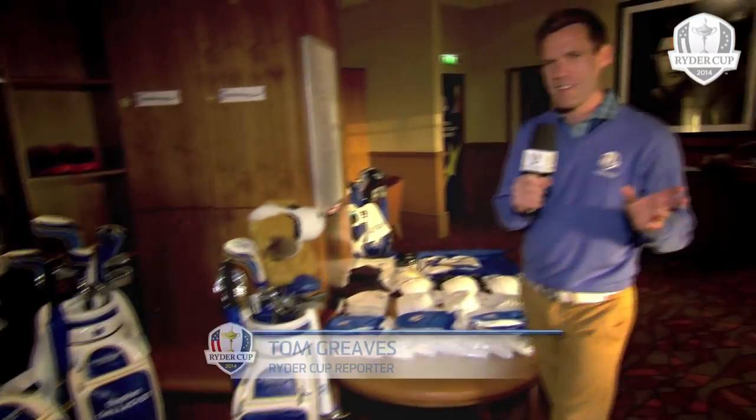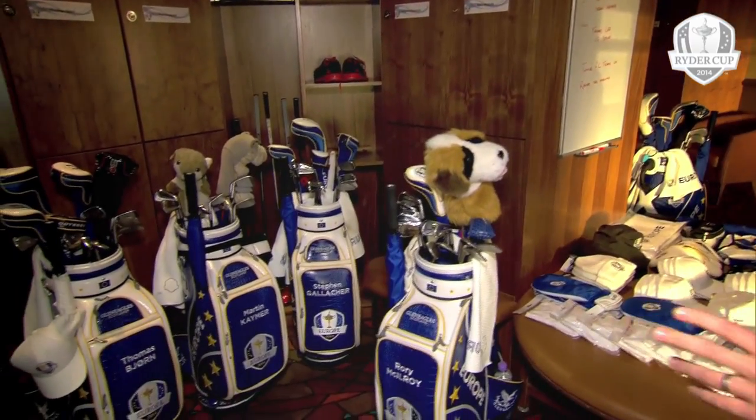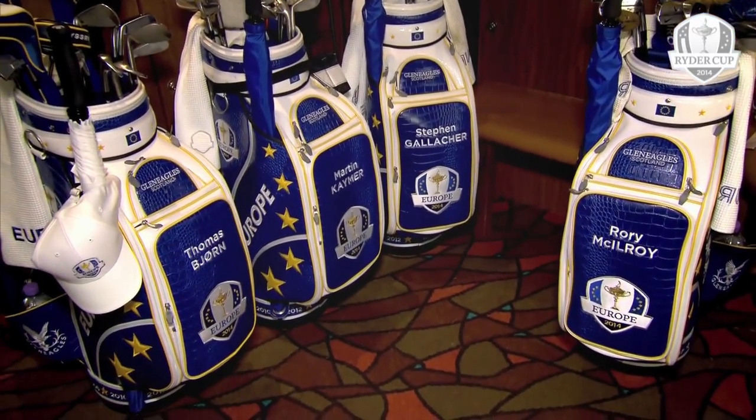Just look where we are — inside the European team locker room for a very quick look around with RyderCamp.com. The first thing we see here are the bags of some very big names. Rory McIlroy, the world's number one, the man all the Americans want to beat.